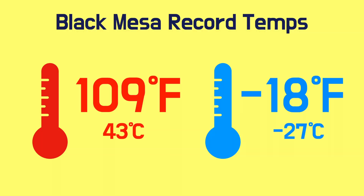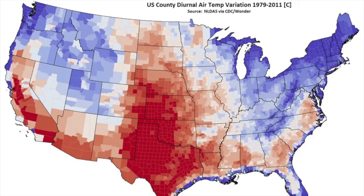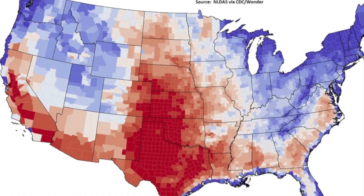The highest recorded temperature at Black Mesa is 109 degrees, with the low at minus 18. That's one of the most extreme differences you'll find anywhere on Earth. All the Okies watching this video are nodding in agreement, thinking, yeah, that seems about right.